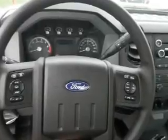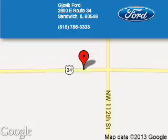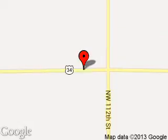Great quality at a great price. Call or click to contact us today. Joe Vic Ford is dedicated to doing everything possible to ensure that the experience you have selecting your next vehicle is a pleasant one. We are located at 2600 East Route 34, Sandwich, Illinois.